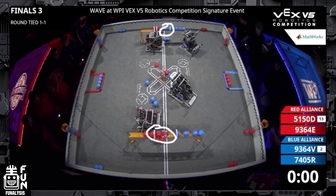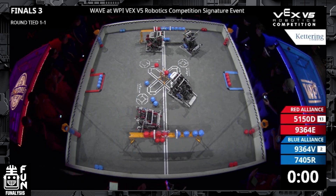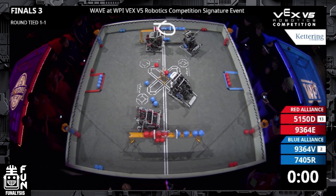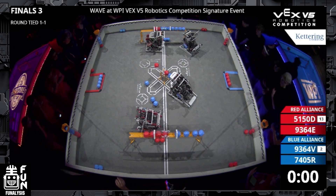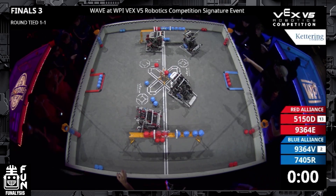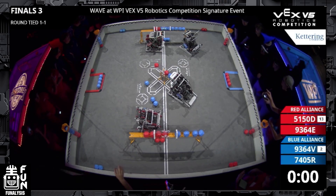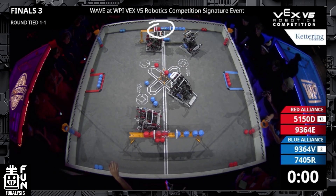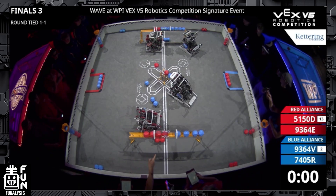Both red alliances try to get that control zone, but the blue alliance up top gets it by scoring more balls in the long goal. Down here red alliance still gets the control zone and the middle goal, but it still ends up a blue autonomous win because they have more balls and they hold that long goal control zone up top. That 10-point autonomous bonus is pretty advantageous — if you have it, you can essentially maintain one long goal control and guarantee at least one middle goal, and with the park you're pretty much guaranteed to win.